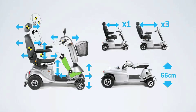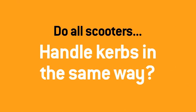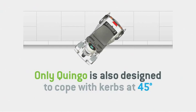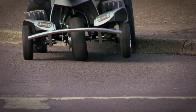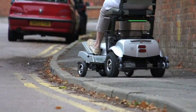Do all scooters handle kerbs in the same way? Again, the answer is no. Most currently available scooters — 3 or 4 wheel — only handle kerbs when approaching them head on, at 90 degrees. Whereas Quingo is also designed to climb and descend kerbs of up to 3 inches at 45 degrees, and this multi-angled approach means users stay safe and stable even in restricted space. It is the only active tri-wheel steering system in the world that offers this ability, working equally well going up as well as coming down.